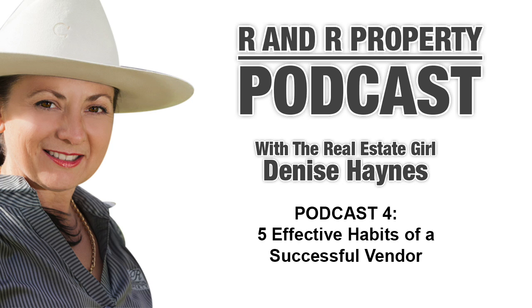Thank you everyone, I hope that helps and I hope you've enjoyed this podcast. If you would like to find out more about R&R Property and the Stroud, Gloucester, and Buller Dealer areas, whether buying or selling, contact us on 02 4994 5766 or via our website at www.rnrproperty.com.au. On behalf of Denise Haynes and the team, thank you for joining us and please remember to subscribe to our podcasts.